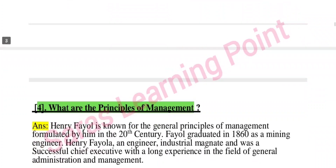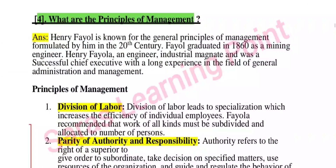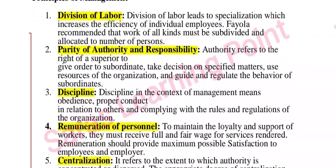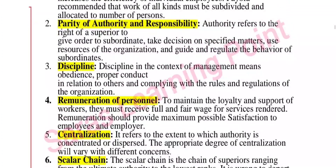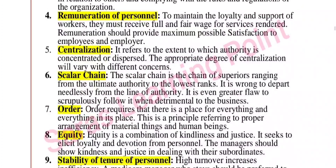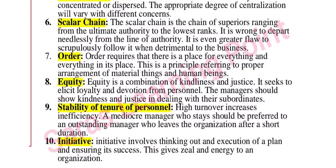Next question: what are the principles of management? The principles include division of labor, parity of authority and responsibility, discipline, remuneration of personnel, centralization, scalar chain, order, equity, stability of tenure of personnel, and initiative.